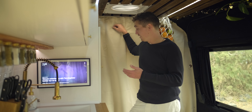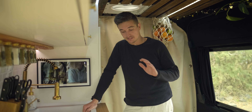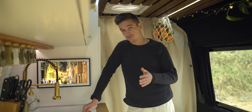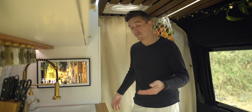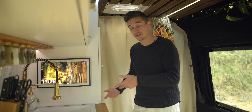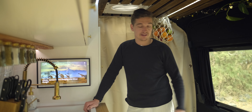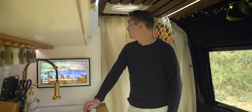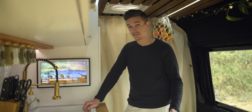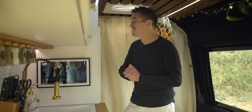Im Vergleich zum anderen Van haben wir hier jetzt auch endlich einen Durchgang. Da ich jetzt zwei Vans gebaut habe, einmal mit und einmal ohne Durchgang, kann ich aus Erfahrung sagen: Dann würde ich nie wieder anders bauen. Wenn man versiffte Schuhe hat, kann man einfach vom Fahrerhaus die kurz ausziehen und hier drübersteigen, ohne den ganzen Van vollzusiffen. Das würden wir nie wieder anders machen, falls es nochmal einen dritten Van geben wird.